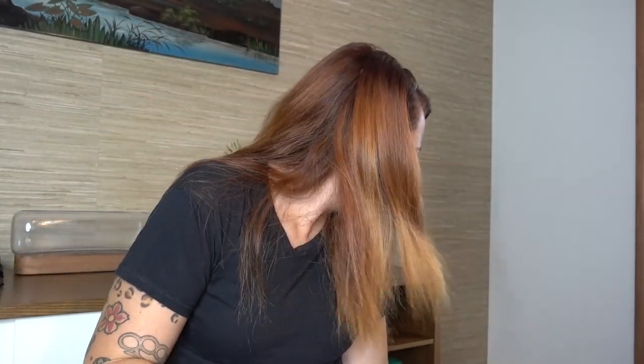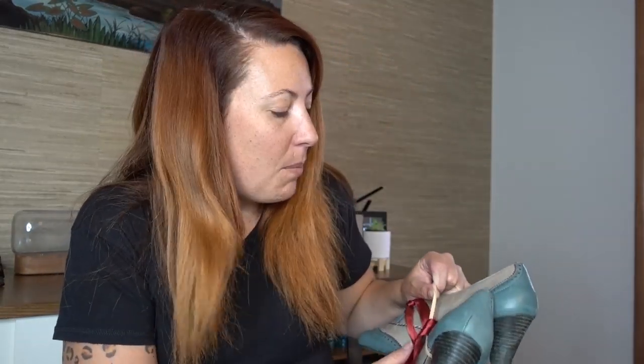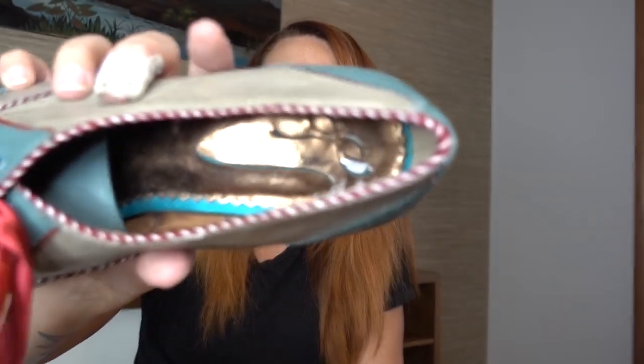Rainbow sandals — very very popular. And these Poetic License shoes — how fun are these? Let me tie the bow so you get the full effect of how cute these are. These would be perfect for like a cosplay or costume. Poetic License, size 40 inside — I definitely couldn't leave those behind.